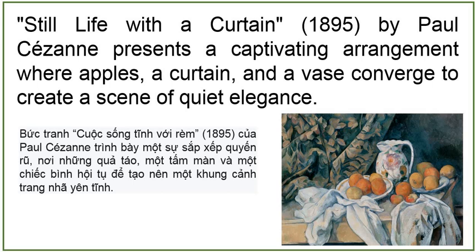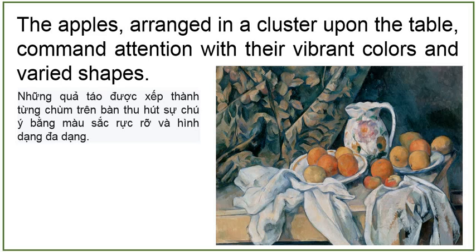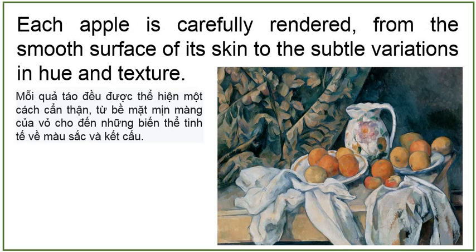Still Life with the Curtain, 1895, by Paul Cézanne presents a captivating arrangement where apples, a curtain and a vase converge to create a scene of quiet elegance. The apples, arranged in a cluster upon the table, command attention with their vibrant colors and varied shapes. Each apple is carefully rendered, from the smooth surface of its skin to the subtle variations in hue and texture. Some apples may appear ripe and plump, while others may show signs of wear or bruising, adding to the realism and depth of the composition.